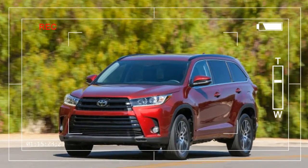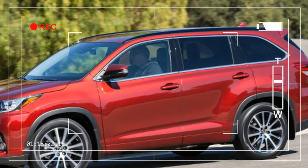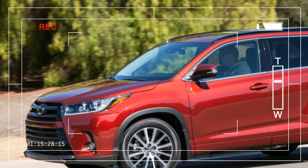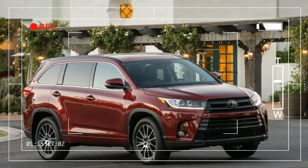Each and every year, millions of vehicles are bought to be used solely as a means to an end — the end being getting to and from work, the mall, or the grocery store, and the means being, say, a Toyota Highlander.